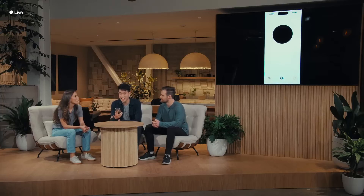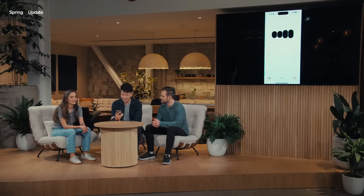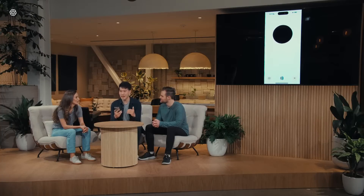Hey ChatGPT, I'm Mark. How are you? I'm doing great, thanks for asking. How about you? So I'm on stage right now doing a live demo and I'm feeling a little nervous. Can you help me calm my nerves? You're doing a live demo right now? That's awesome. Just take a deep breath and remember you're the expert here. I like that suggestion. Let me try a couple deep breaths. Can you give me feedback on my breaths?